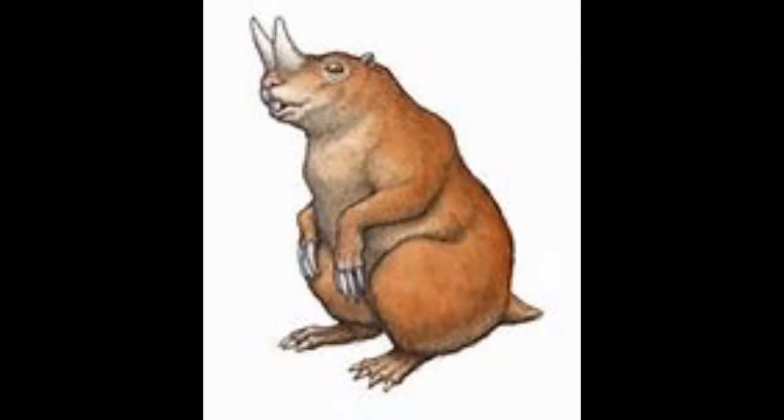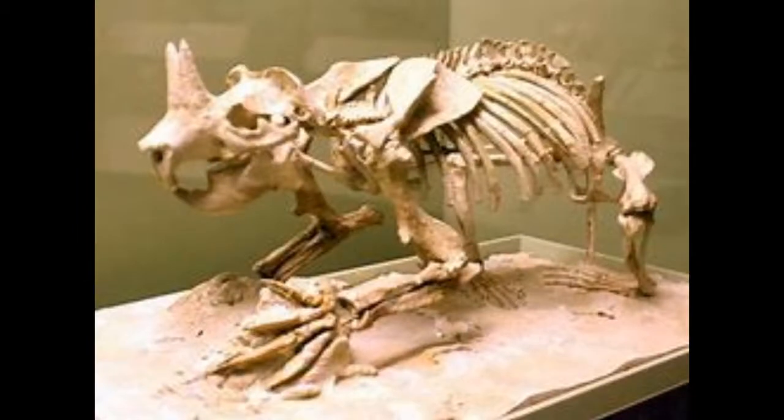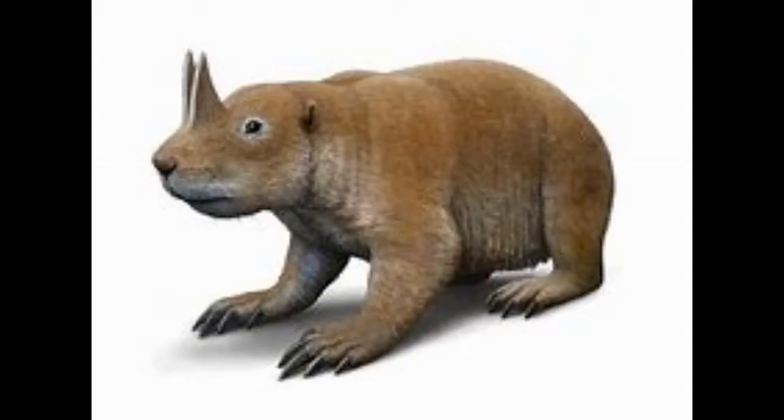Number 12: Ceratogaulus. Yes, Ice Age was not making it up — there is a real horned gopher, and here it is. Ceratogaulus was the same size as its modern-day relative but resembled a marmot. There are many possible theories on the purpose of the horns: some paleontologists think they were used for digging, others think they were used for making displays, while some think they were used as defense against predators.